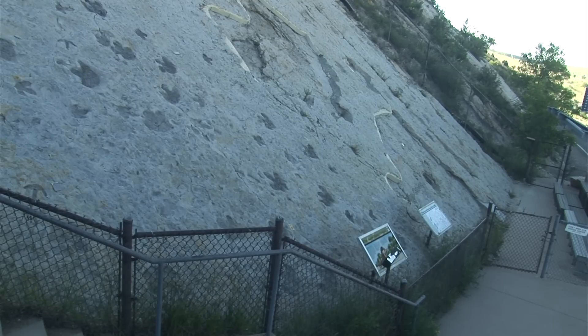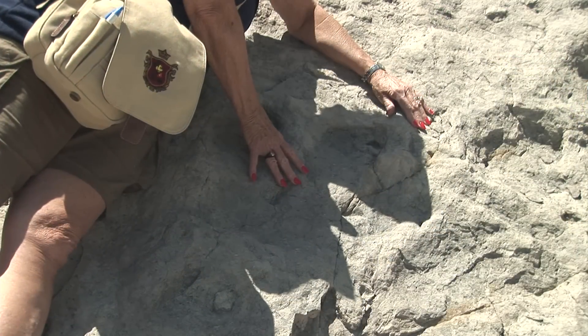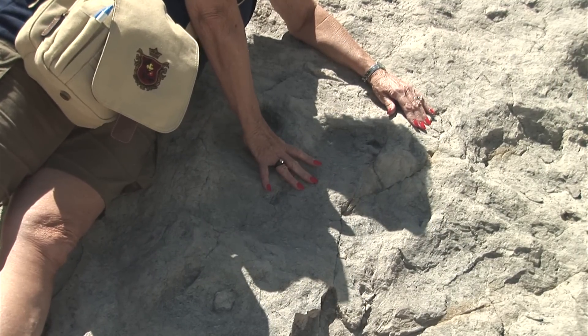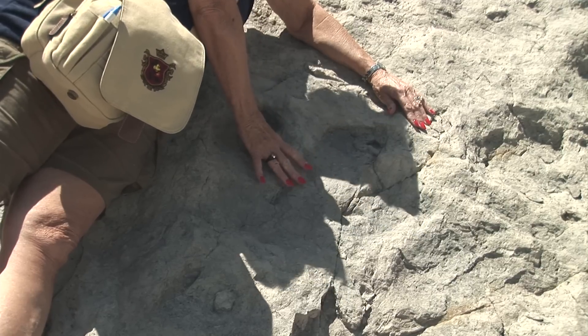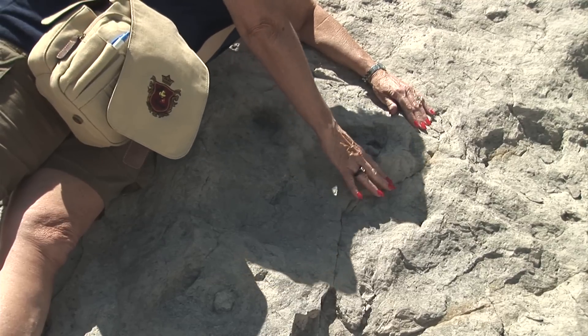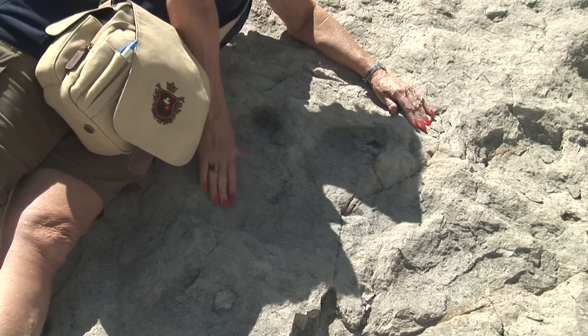Dinosaur footprints can also be seen outside of the main track site. This is a print of an iguanodon. You can see the size of it compared to my hand, and you can also see its depth.